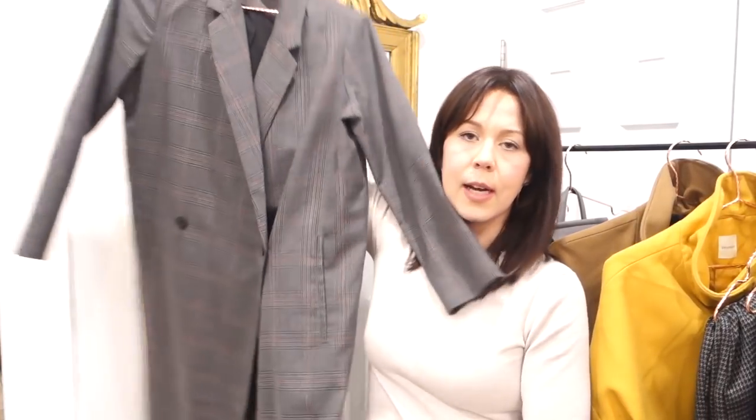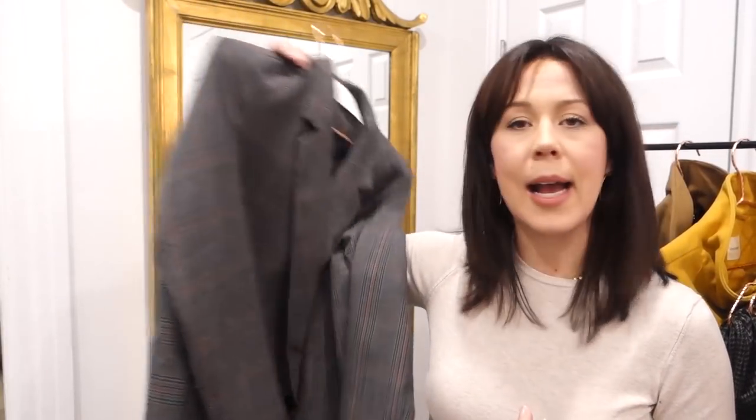My last coat is also from Oak and Fort — I have two items from this brand and I really love it. Their items are very interesting; they do trends in a non-typical way. This is a checkered coat with a masculine, almost unisex style. I don't think they sell this one anymore but look out for a similar style for spring. I wear it with absolutely everything and I love mixing prints, so it works with almost everything in my wardrobe.